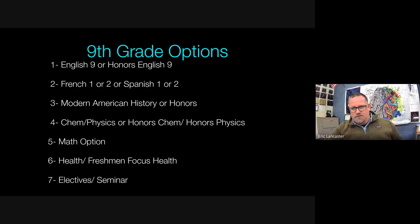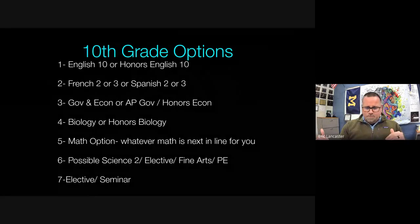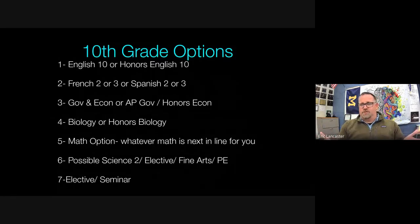Moving to 10th grade — it looks very similar. We still see the distinction between regular and honors courses. Students can take English 10 or Honors English 10. Most who took French 2 or Spanish 2 as freshmen move on to French 3 or Spanish 3. All sophomores take a semester of government and a semester of economics for social studies — both offered at the honors level.